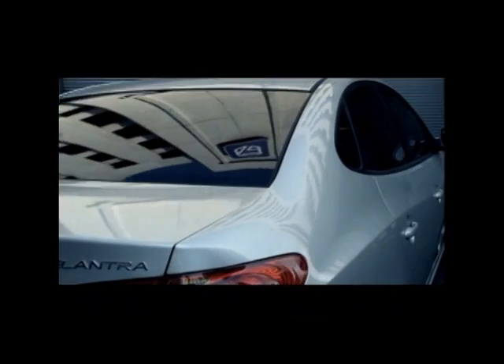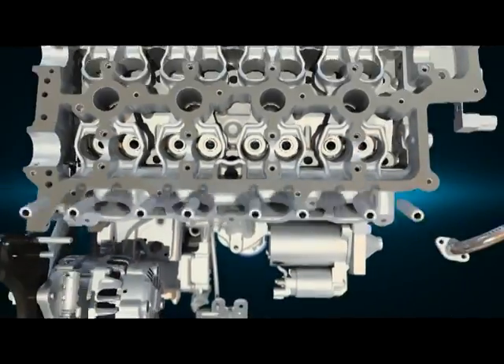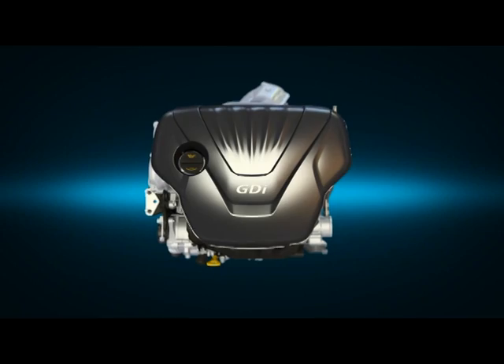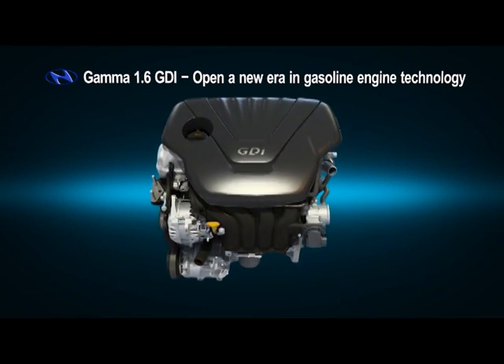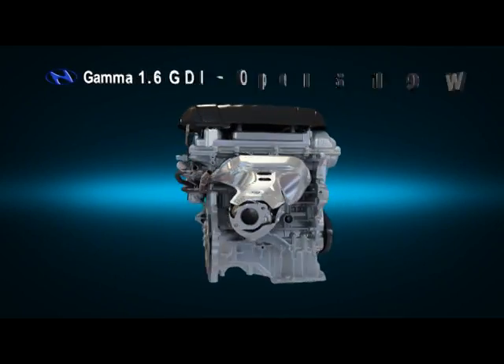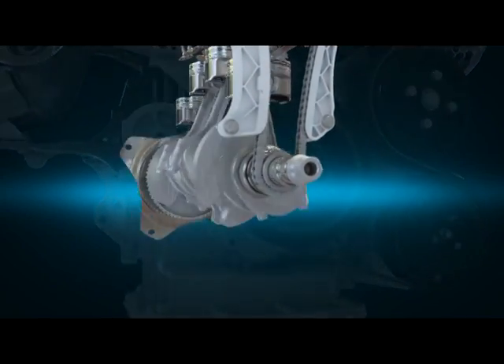Evolution continues. Gamma 1.6 GDI. Hyundai Motor opens a new era in gasoline engine technology. The Gamma 1.6 GDI realizes high efficiency, low fuel consumption and performance.